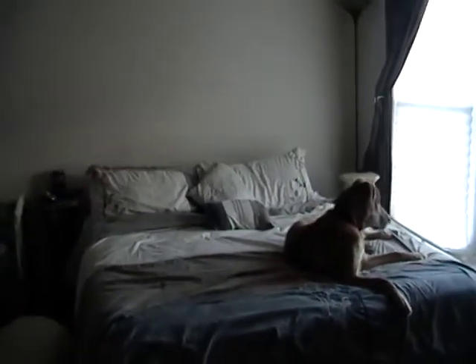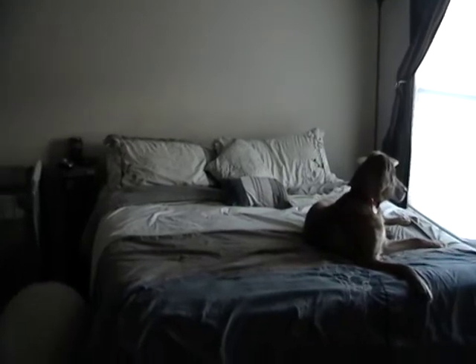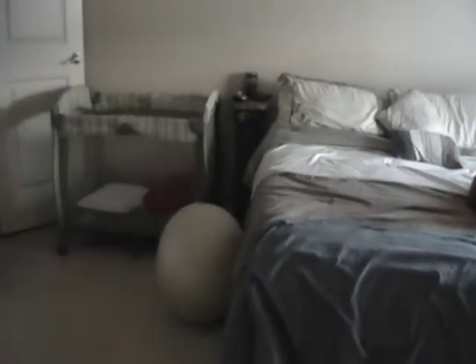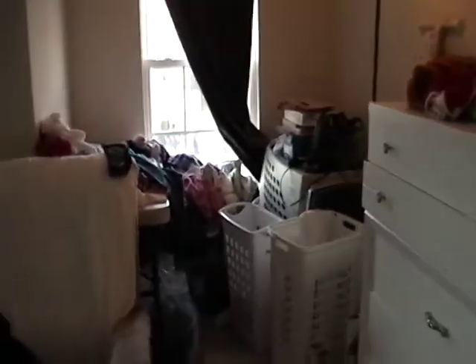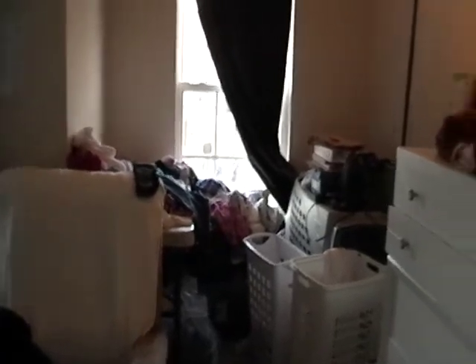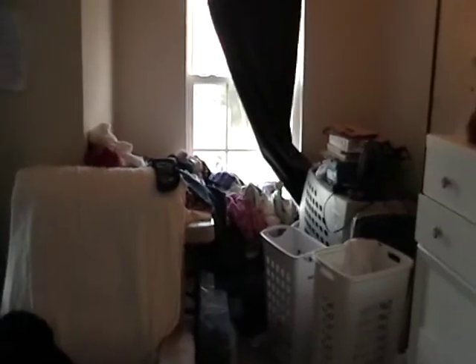The bed is made — the bed kind of matches around it, it's wrinkly right now because the dog's on it and been messing it up, but we have plans to get a different bed set so this one will go or be covered. The chair's moved over a little bit, and right now that corner of junk is laundry — it's more of a laundry station now with the dog's kennel in the corner with junk on top of it.